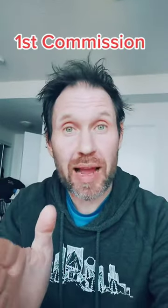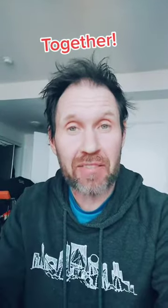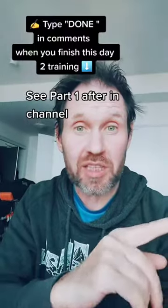I'm going to get you your first commission in 72 hours right now. This is part two — we're going to do it together. I showed you how to find your product in part one with the Capterra affiliate marketing method, and now we're going to do the next step. If you missed part one, it takes 60 seconds — go and watch it after you watch this video first.